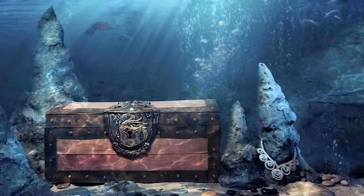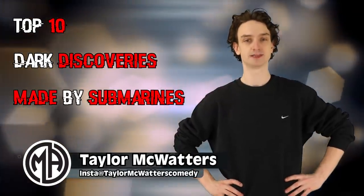Welcome back to Most Amazing Top 10. This is part three — you already know why you're here. Here are the top 10 dark discoveries made by submarines. Let's do it. Kicking off the list at number 10: SS Garisopa.